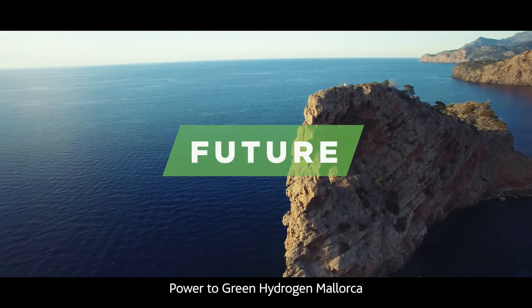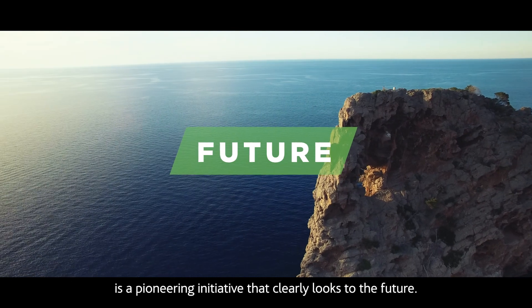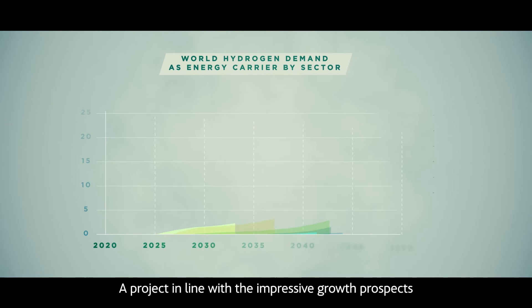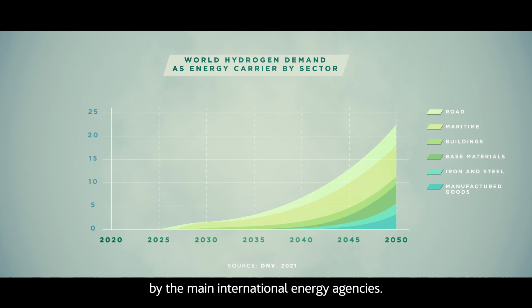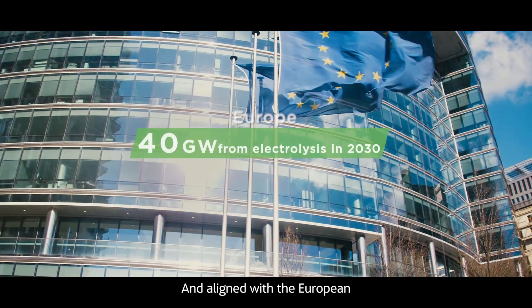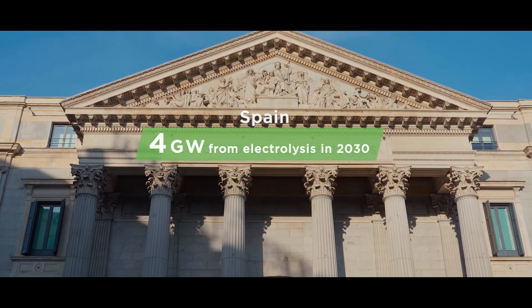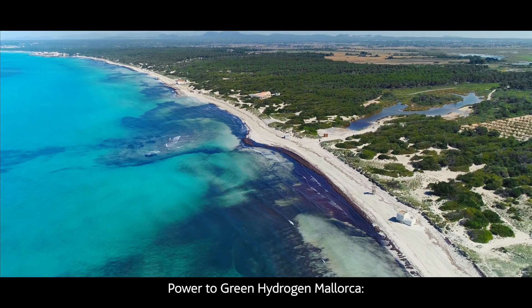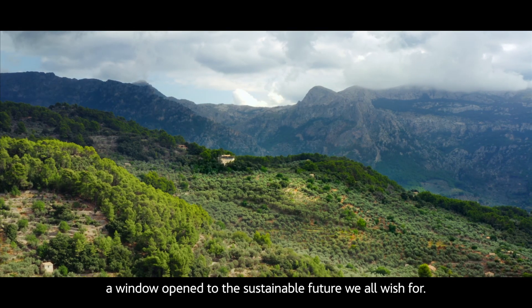Power to Green Hydrogen Mallorca is a pioneering initiative that clearly looks to the future. A project in line with the impressive growth prospects for hydrogen, according to projections by the main international energy agencies, and aligned with the European and Spanish hydrogen strategies. Power to Green Hydrogen Mallorca — a window open to the sustainable future we all wish for.